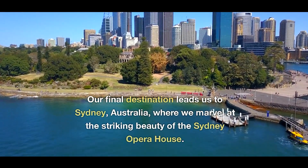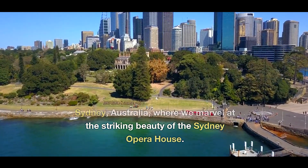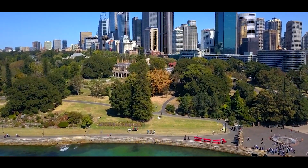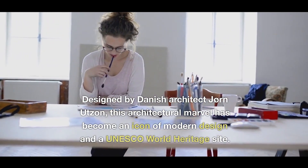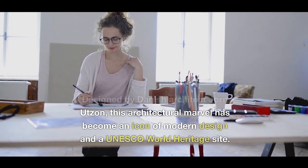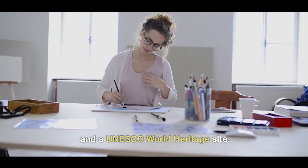Our final destination leads us to Sydney, Australia, where we marvel at the striking beauty of the Sydney Opera House. Designed by Danish architect Jorn Utzon, this architectural marvel has become an icon of modern design and a UNESCO World Heritage Site.